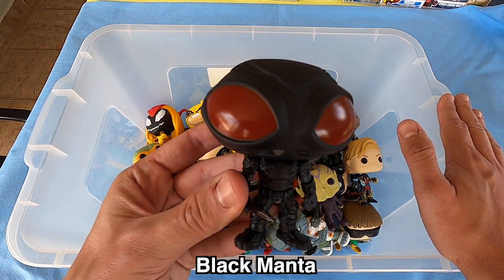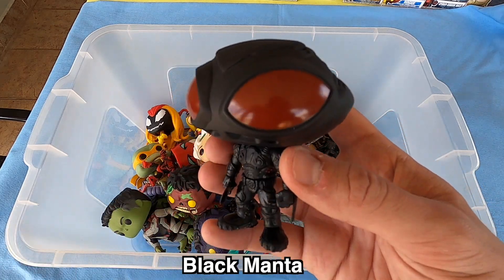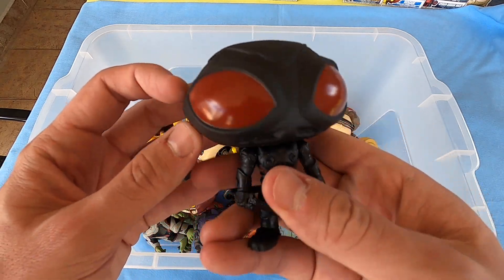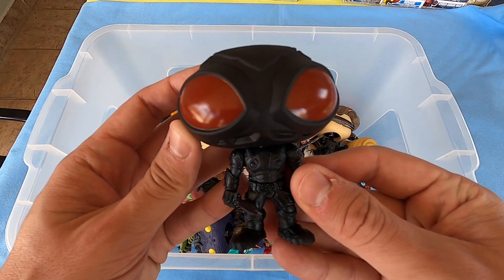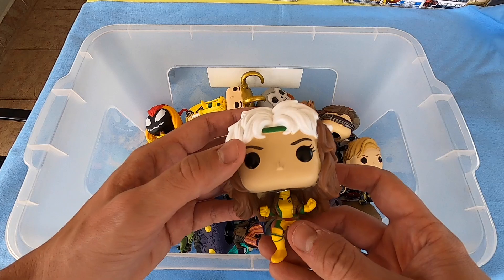First we have the Black Manta character from Aquaman. Look at these big eyes guys! Beautiful, really nice. Not a bubble head but really nice — a blackened head guys, really nice.